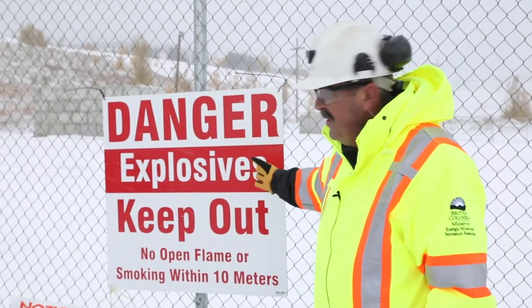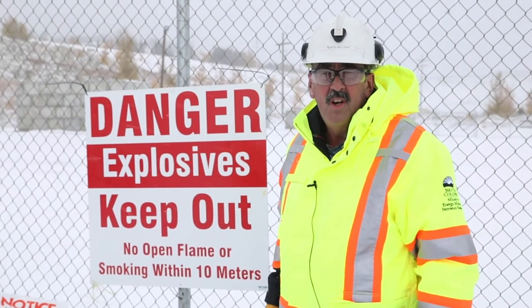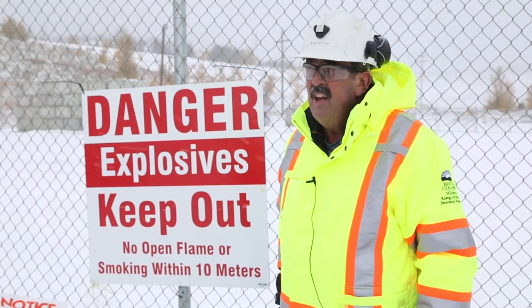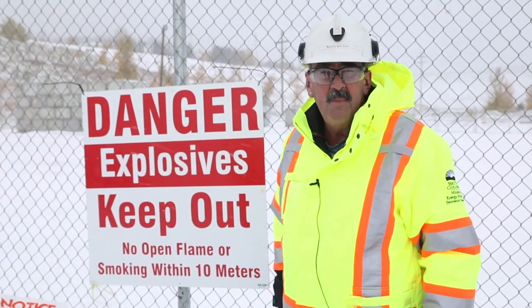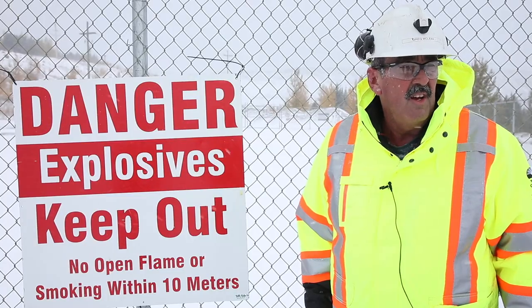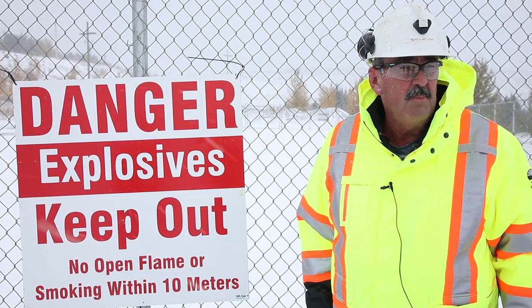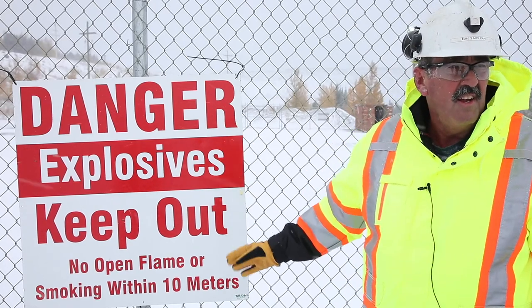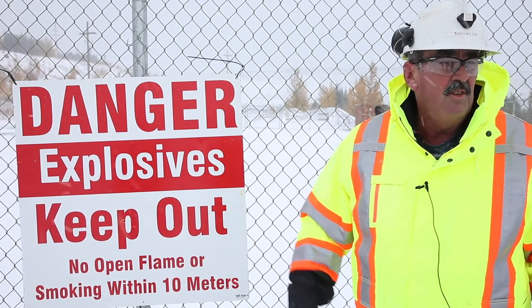We're standing by the required signage for magazine areas. This magazine is located in a remote area on the mine site. It's not frequented by personnel other than authorized blasting personnel. You'll notice that it's a high contrast sign but it doesn't attract undue attention.